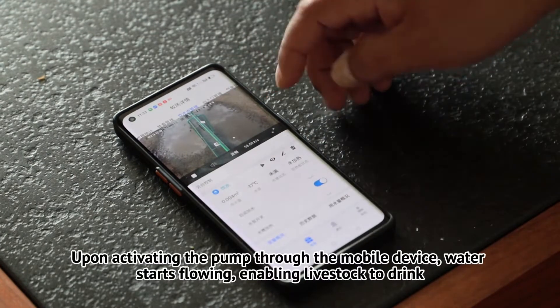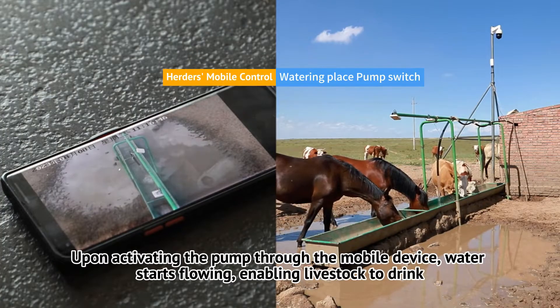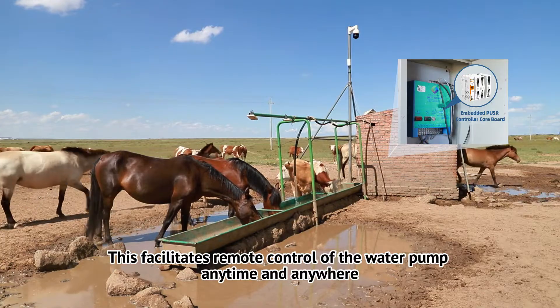Upon activating the pump through the mobile device, water starts flowing, enabling livestock to drink. This facilitates remote control of the water pump at any time and from anywhere.